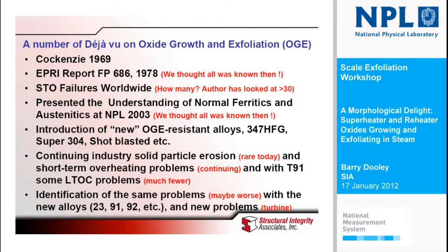At each step along the road, we thought that we'd solved the problem or got enough information to solve the problem. The first one was the EPRI report done at Leatherhead in the oxide group where I used to be with Mike Manning and Ed Metcalf. We thought it was all known at that time. But short-term overheating failures kept occurring. I've personally looked after about 30 of them around the world in nearly all countries. They're a low-frequency event, and in the big picture not really a big item in terms of boiler tube failure — probably 10th or 11th in rank on a world basis. There's not very many of them, but when they occur they're a big event.